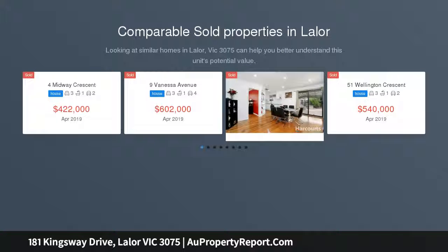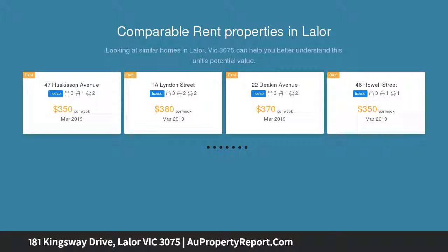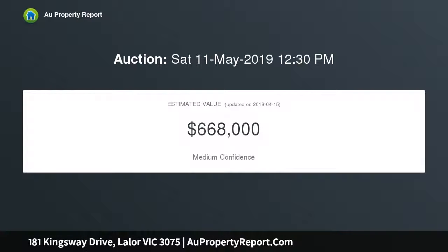A rare opportunity has arisen in a sought-after pocket of Eyllia. Measuring 550 square meters approximately, in close proximity to Eyllia Gardens Primary School, Thomastown Secondary, local transport, Epping Plaza, Costco, Northern Hospital, and Epping Freeway access — this fully renovated home has everything to offer.